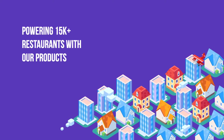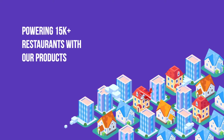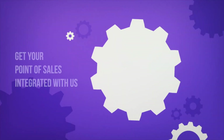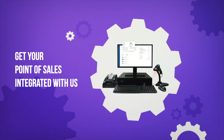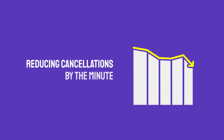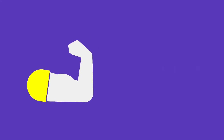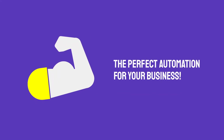15,000 restaurants can't go wrong. Choose from a network of over 250 point of sales across the globe. Got your own point of sale? No worries — we've got that covered too. Processing millions of transactions a day, reducing cancellations by the minute, our systems are trusted by the biggest brands in the world. The perfect automation for your business — UrbanPiper.